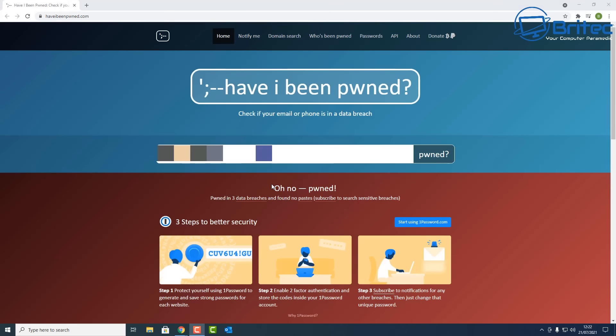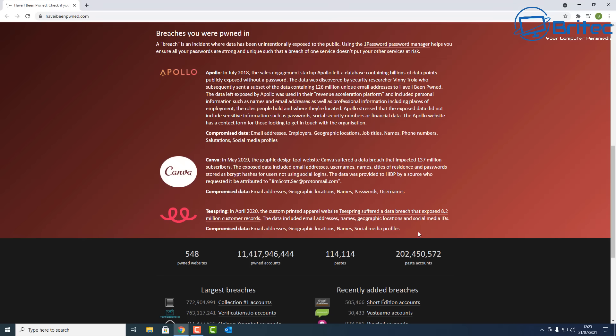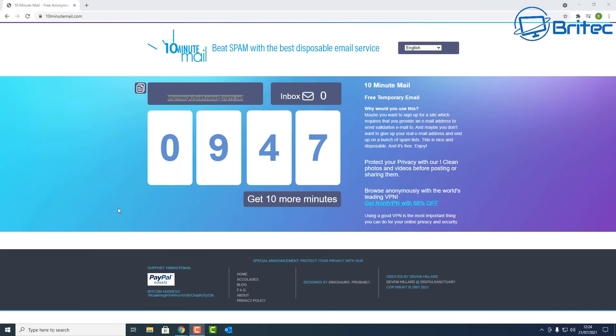Next up is Have I Been Pwned. You enter your email address, click 'pwned', and it will tell you whether your email has been breached or your information has been leaked on the internet. For example, you can see Canva, Apollo, and Teespring were breached — they lost quite a lot of data to hackers. If your email shows up, it's advisable to change your username and password on those websites.